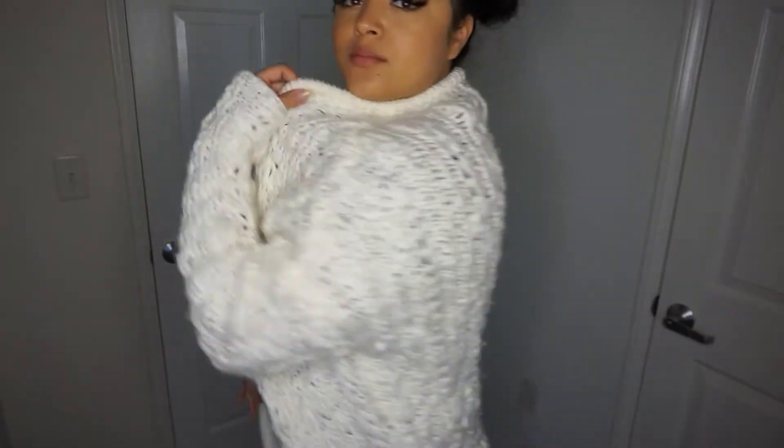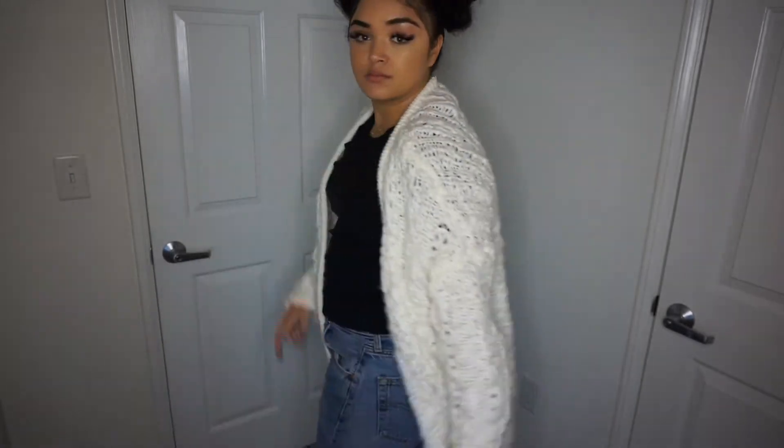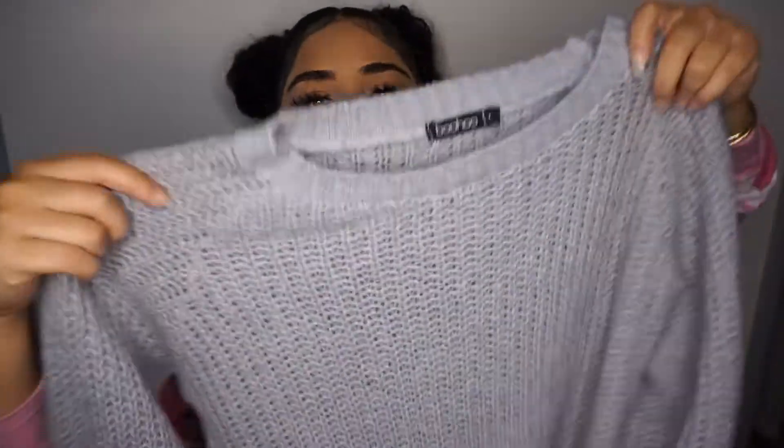The next jacket is an oversized knit wool sweater thing, also from H&M a couple years ago — it's really soft. Moving on, I have this sweater dress from Boohoo. It's inside out right now, let me flip it back. It's a light gray knit sweater material. It's kind of short for a sweater dress, but it's super cute and really soft.